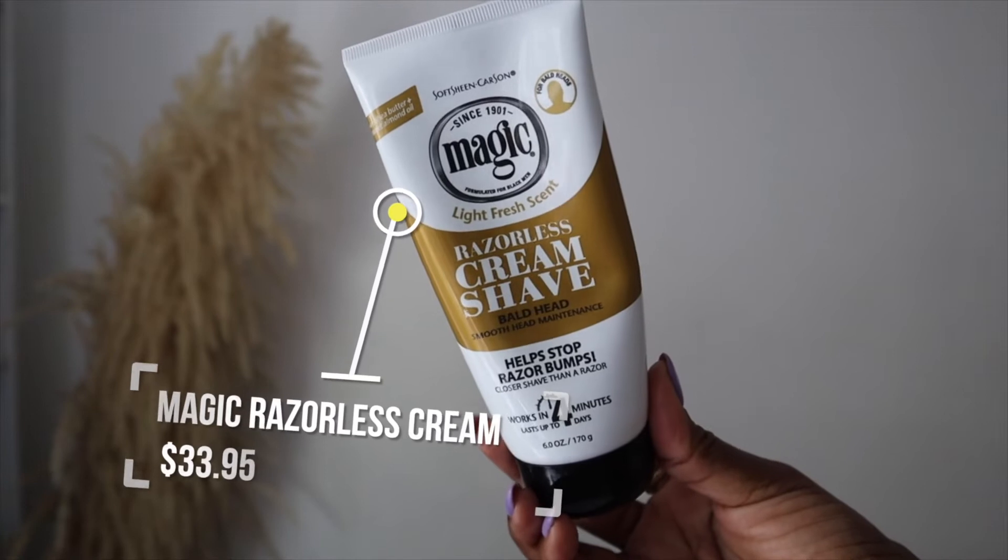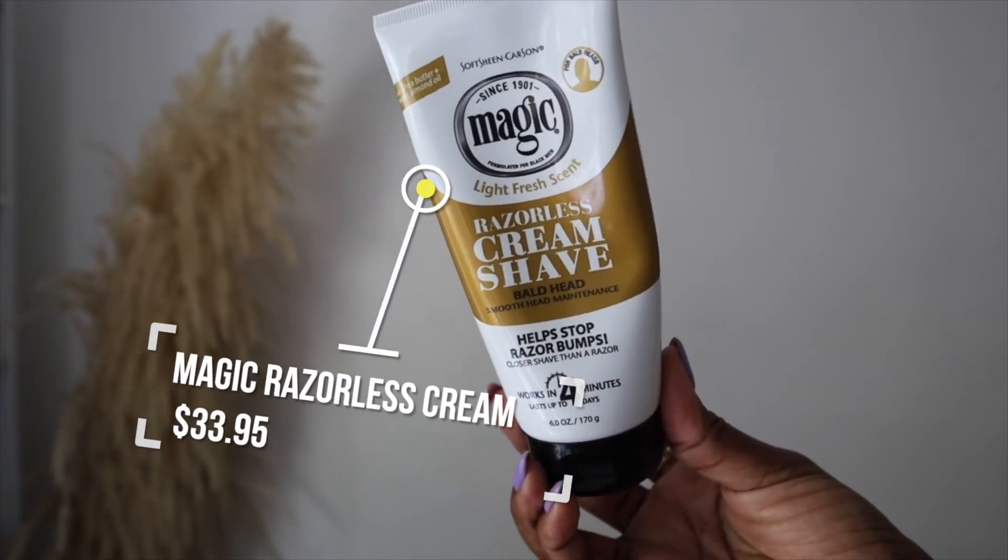Another repurchase is the Magic Light Fresh Scent hair removal cream for bald heads and smooth head maintenance. This is probably the third, fourth, or even fifth time I've purchased this — which means I really like it. I use it to remove the hair on my legs. With most hair removal creams, my legs always end up with a burning, irritated feeling after use because my hair is very coarse and I have to leave the cream on for the maximum time.